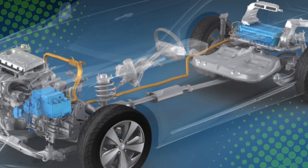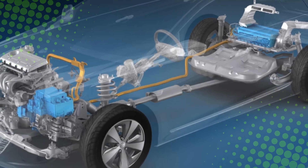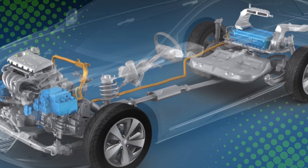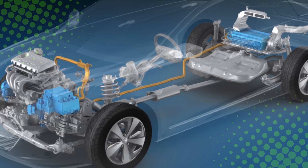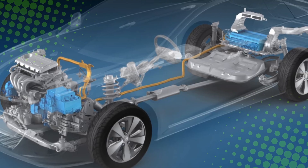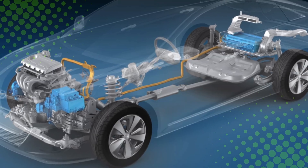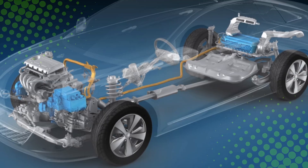Hybrids aren't just a clever invention — they're a milestone in automotive evolution. They showed the world that you could drive efficiently without sacrificing performance or convenience. So next time you see a hybrid glide silently past, remember: there's a tiny team under the hood — an engine, a motor, and a computer — all working together to save the planet, one traffic jam at a time.